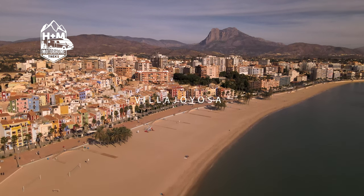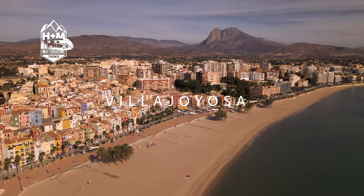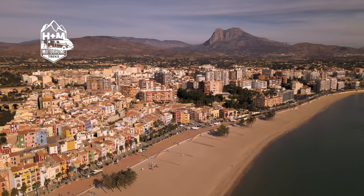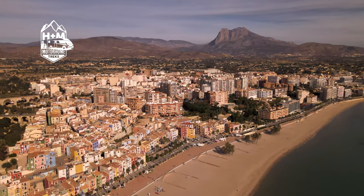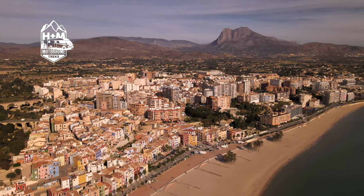We've been in Villajoyosa for about three or four days now, and what a place it is. The locals call it La Vila, which literally means joyful town. We're on the Costa Blanca between Alicante and Benidorm, and Villajoyosa is famous for three things: its brightly coloured buildings, its white sandy beaches, and its chocolate — more about that later.